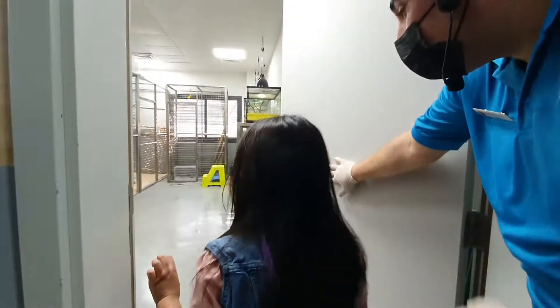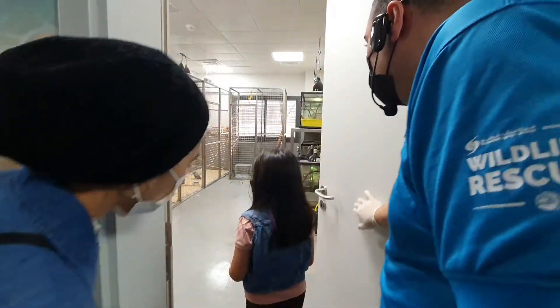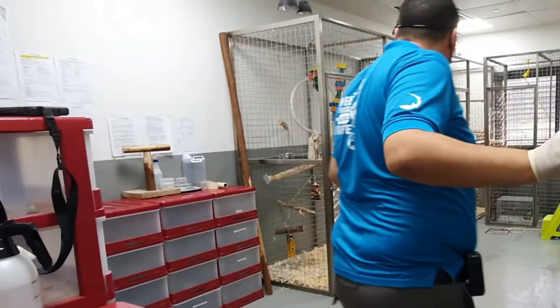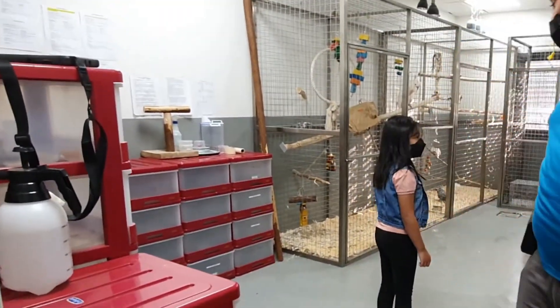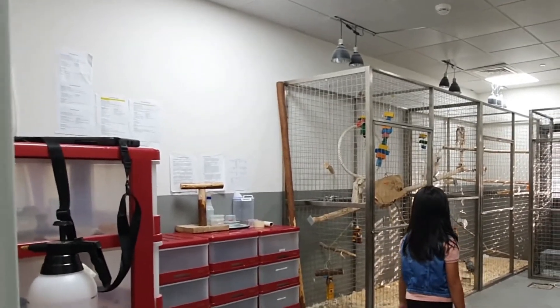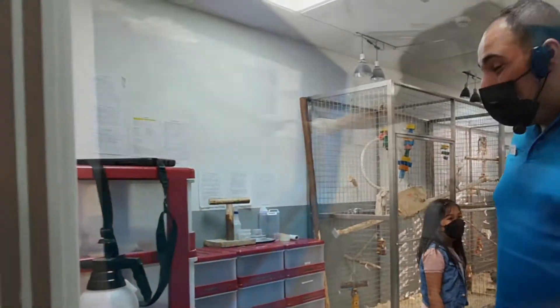Look over there! You see the parrot in the cage! Say hi to the parrot, everyone! Can you talk to the parrot? Hello! Hello! Hello! Isn't that amazing?